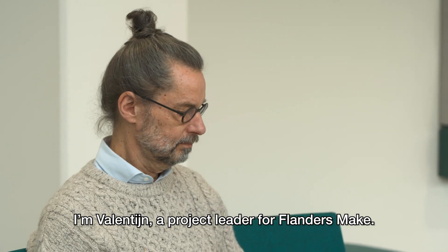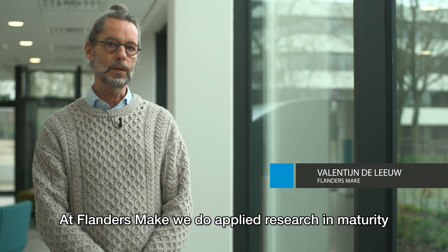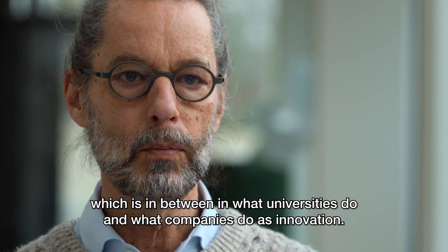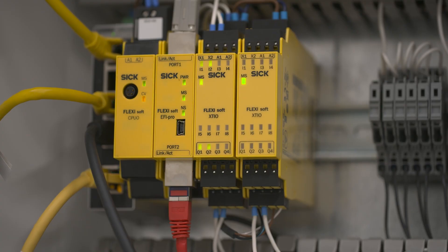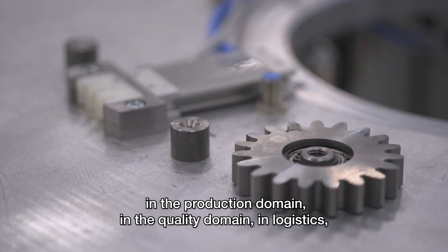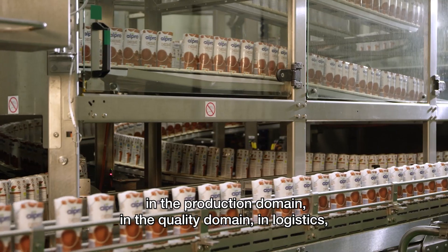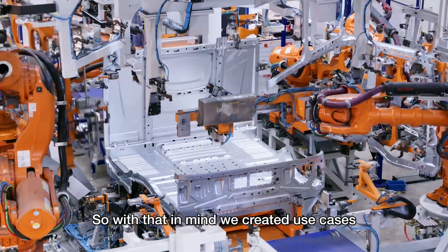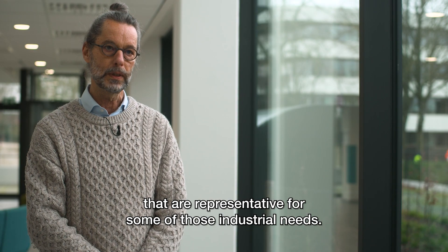I'm Valentijn, a project leader for Flanders Make. What we do at Flanders Make is applied research at a maturity level in between what universities do and what companies do as innovation. The industry has challenges in several domains: they have challenges in the production domain, in the quality domain, in logistics, and they have challenges in maintenance. With that in mind, we created use cases that are representative for some of those industrial needs.